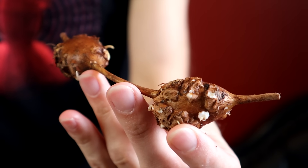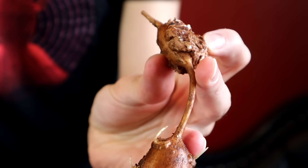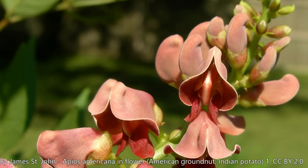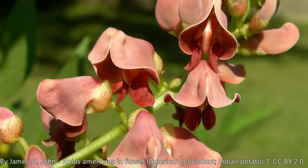This is the American groundnut, and the American groundnut has no relation to the peanut, which is also sometimes called a groundnut. This is a type of root — it's the root of a very interesting looking flower — and it has a lot of significance in American history, in North American history.